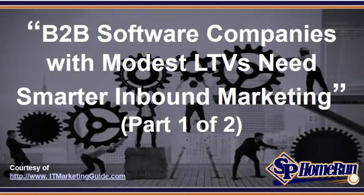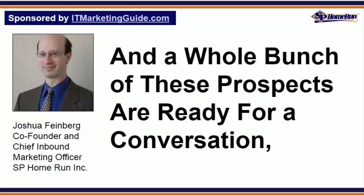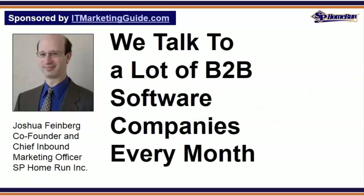B2B software companies with modest LTVs need smarter inbound marketing — this is part one of two. Since SP Home Run generates about 150 organic inbound leads each month, and at any given time a whole bunch of these prospects are ready for a conversation, we talk to a lot of B2B software companies every month.